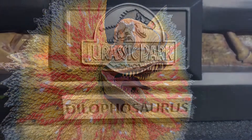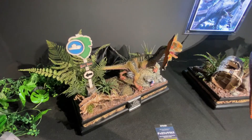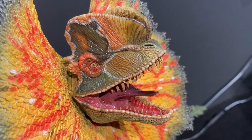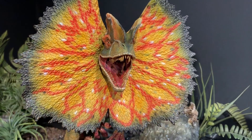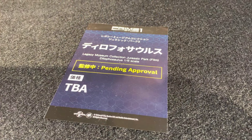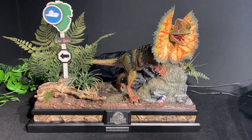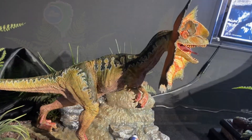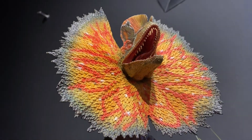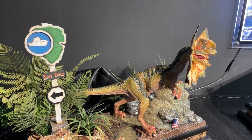In this video we take a look at the Dilophosaurus, and this is from Jurassic Park. It's a 1/6 scale figure, but it's still not set for release yet — they're still waiting for approval, so there's no price, no release date, nothing. But it looks pretty cool. The diorama display looks pretty cool too — they got that cool sign, some rocks, the plants, and it's got that funky skin thing around its head. Pretty cool!